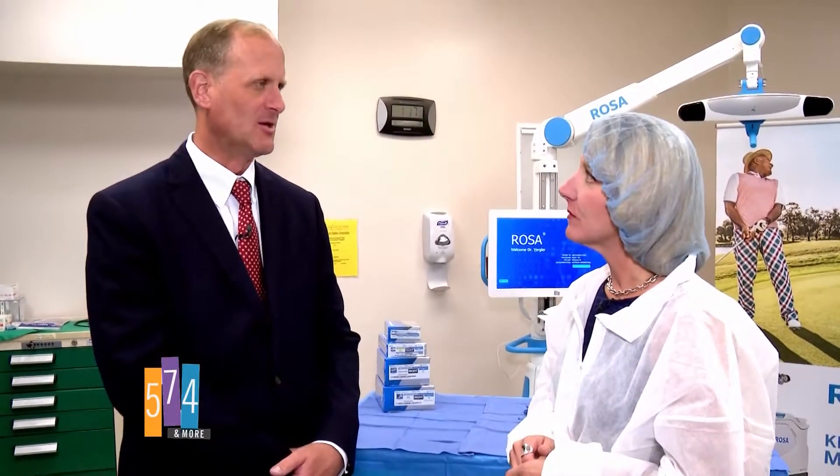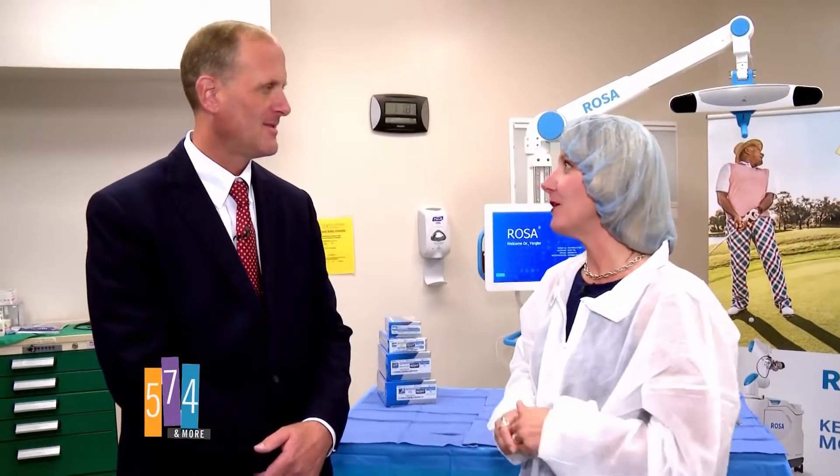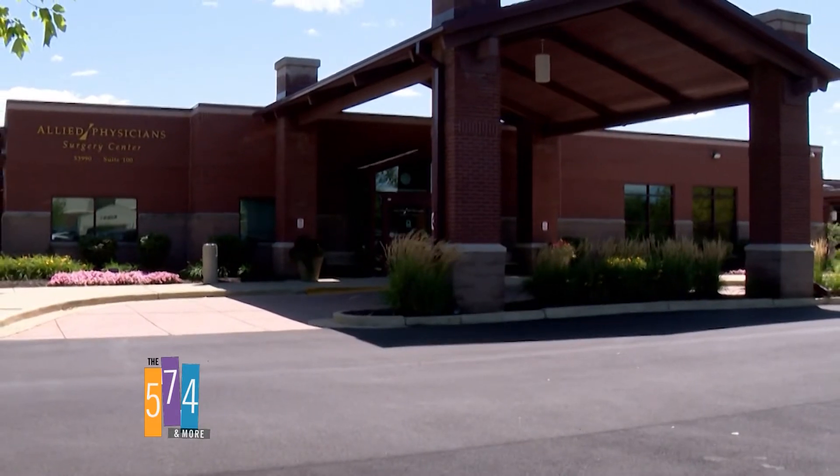Staying out of the hospital is usually a good idea, and the risk of infections is lower. With this new equipment, you can have outpatient surgery for knee replacement. The Rosa Robotics System gives you the advantage of making sure the implant is placed as perfectly as it can be. It's amazing technology — thank you, Dr. Jeff Jurgler, with Allied Physicians Surgery Center and South Bend Orthopedics.